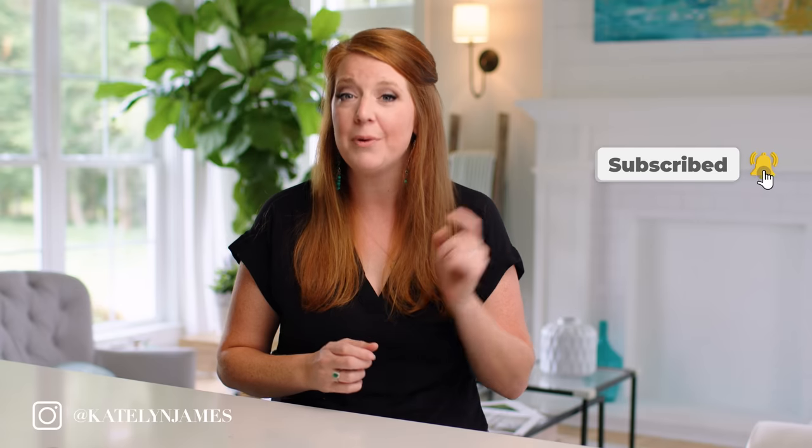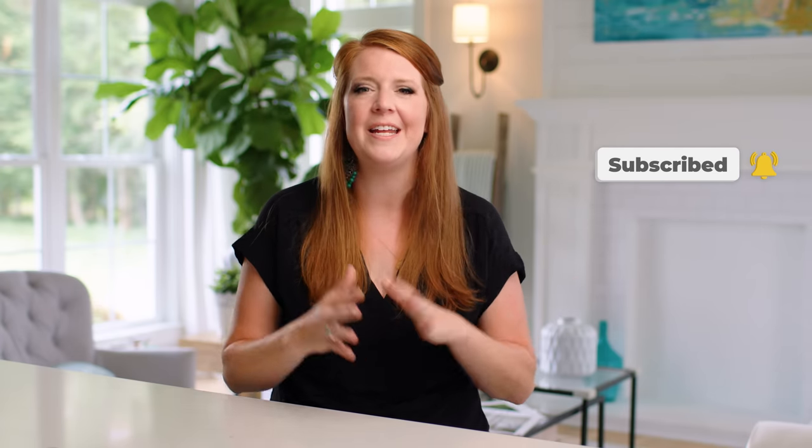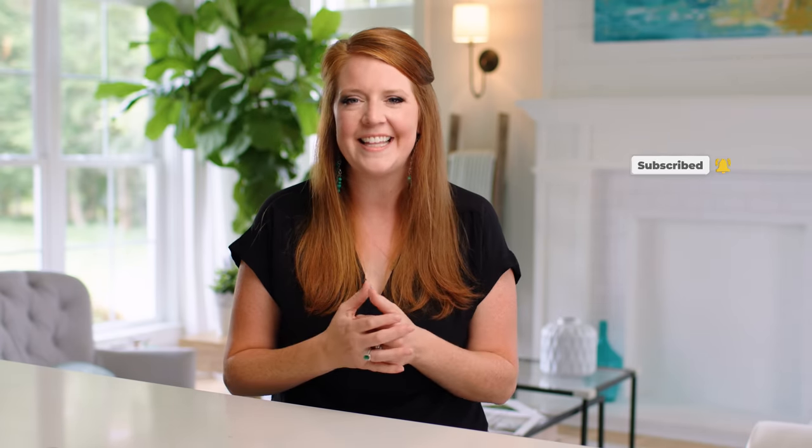Hey there, welcome to my YouTube channel. I'm Caitlin. This is a place where we love to empower photographers to build both profitable and purposeful businesses while also letting you in to the behind the scenes of our day-to-day life.